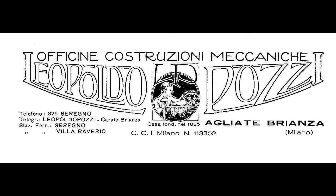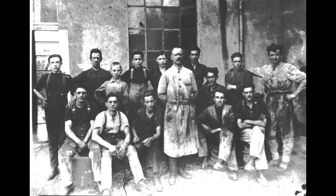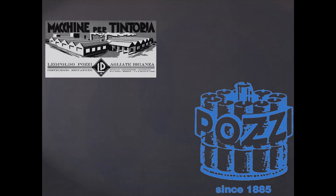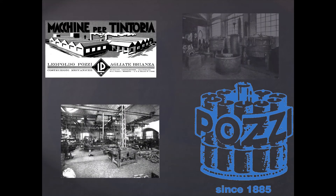The company was founded in 1885 by Leopoldo Pozzi, a family business later carried out by his son Arturo Pozzi and now by his grandson Alberto Pozzi. Since 1925, Pozzi has manufactured machinery for the textile industry, in particular machinery related to the wet processing of textiles.